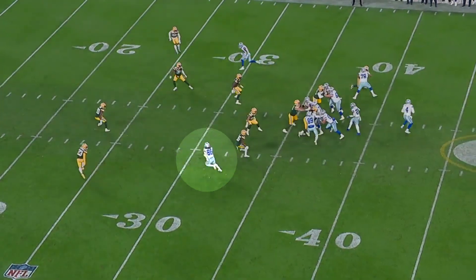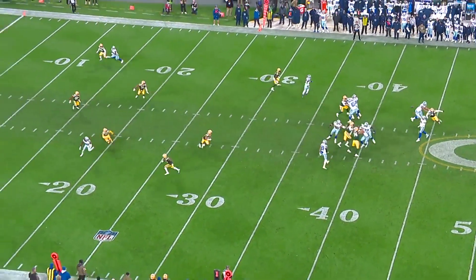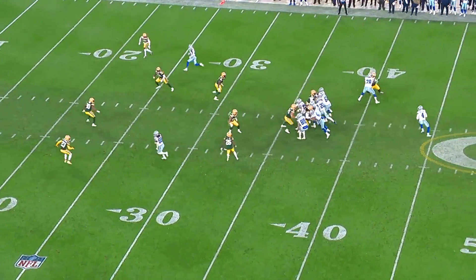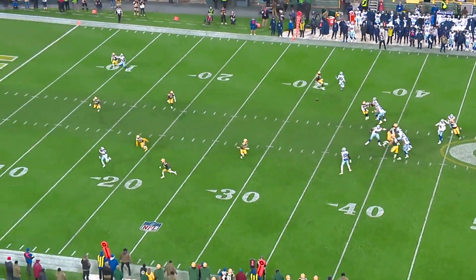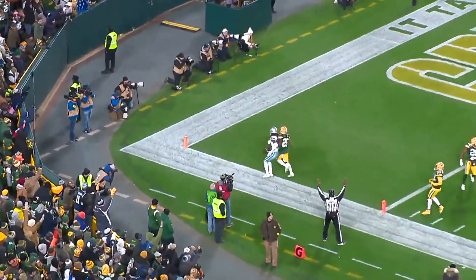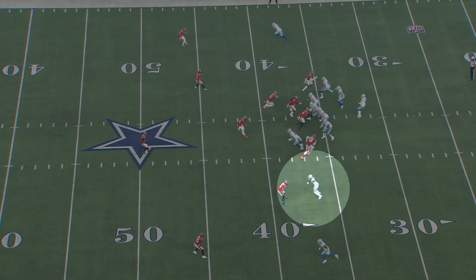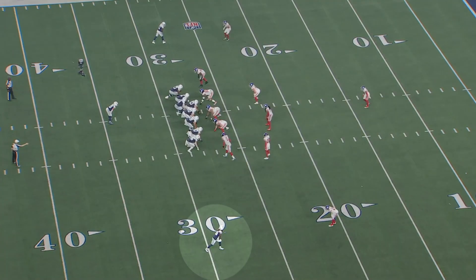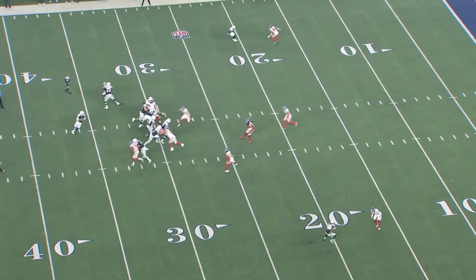A lot of C.D. Lamb's routes involve some sort of double move, which takes advantage of his elite foot speed. He does a great job on this play squaring up with Jair Alexander at the top of the route and then crossing him over and breaking outside, and this allows him to have a lot of success on quick slants and out routes. Anything where you've got a quick break inside or outside, C.D. Lamb's almost always at an agility advantage over the defender, but you also see this with the vertical route tree.